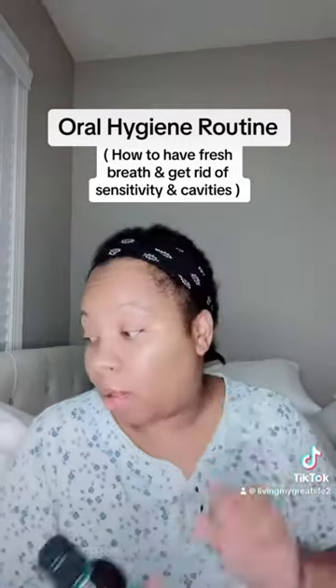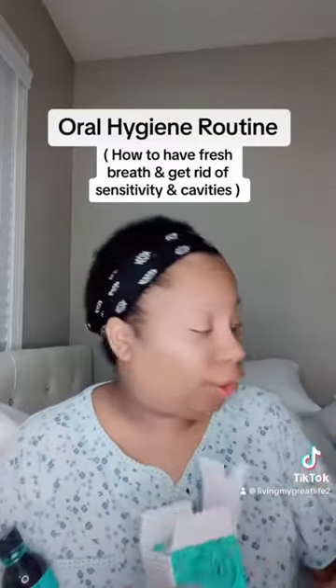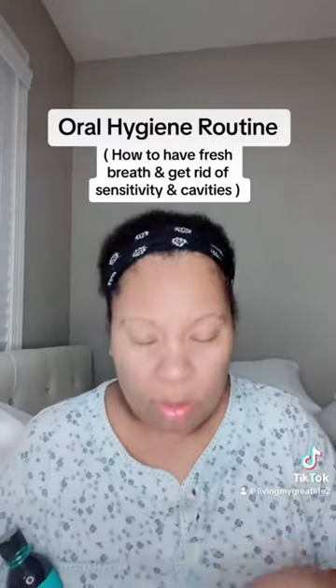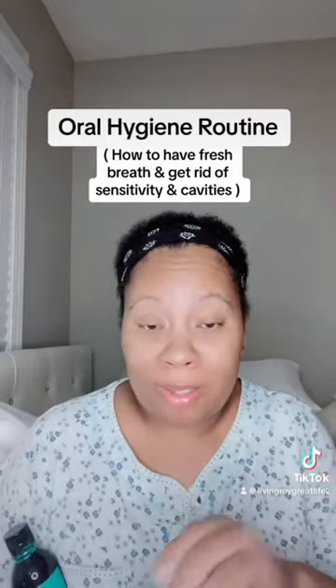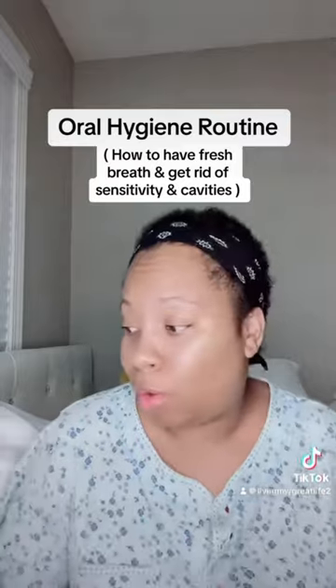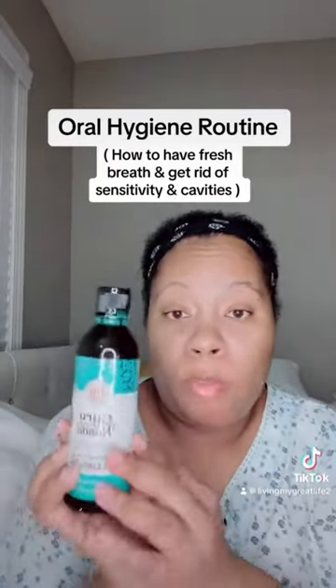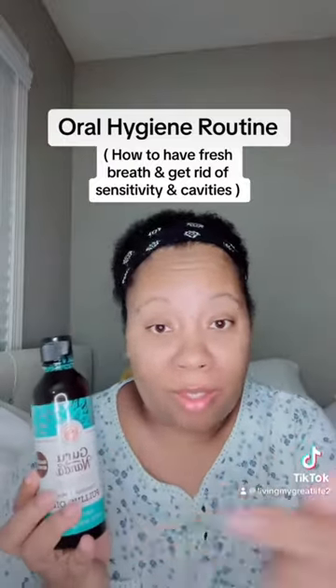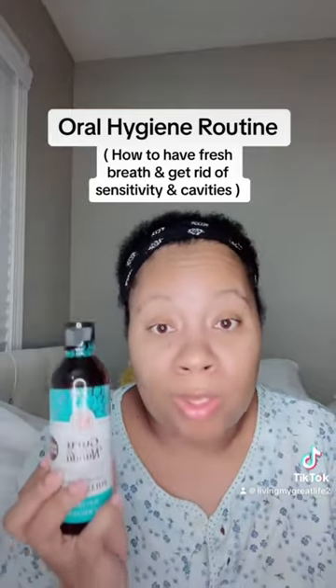I'm on my second bottle. I got it off TikTok and it comes with a little brush and a steel tongue scraper, because you need to be scraping that tongue too — it has a lot of buildup. Add this to your oral hygiene routine, I promise you. I'll have the link listed so you can go grab it — no excuse. Start oil pulling today.